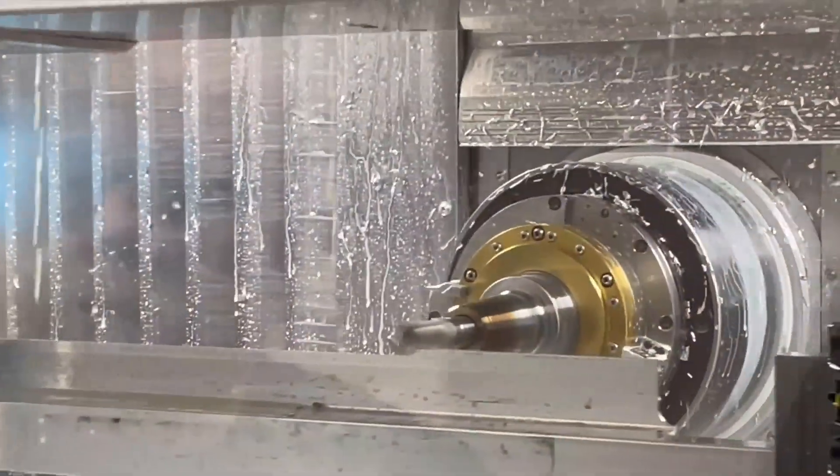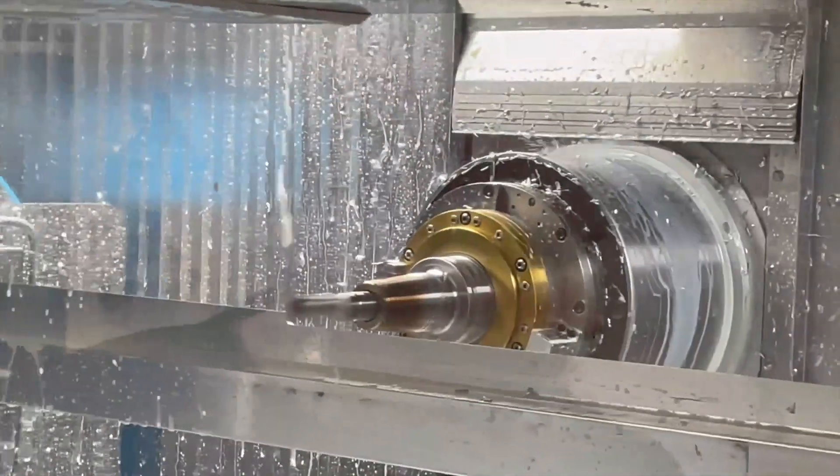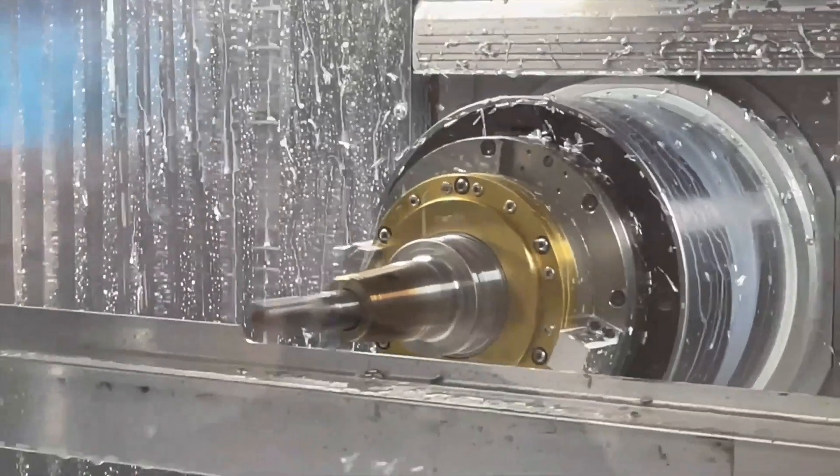Modig Machine Tool developed and produced the world's first extrusion machine with rotary tables in 1988. When introduced, it was an extraordinary machine of speeds and feeds, almost too good to be true — and this is still the reality today.